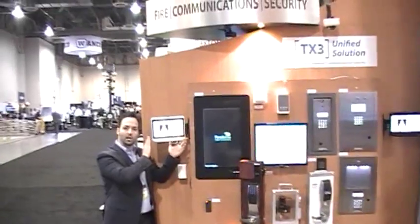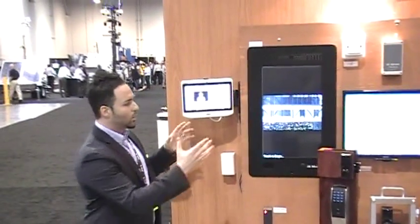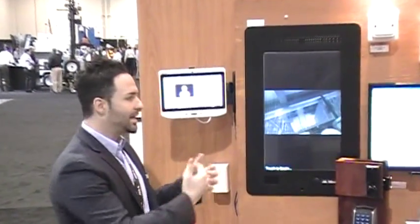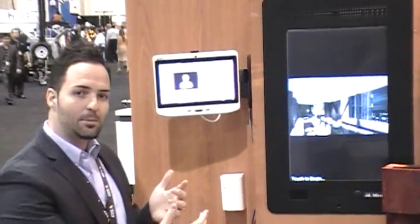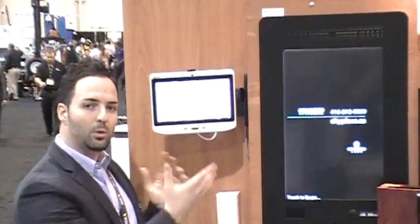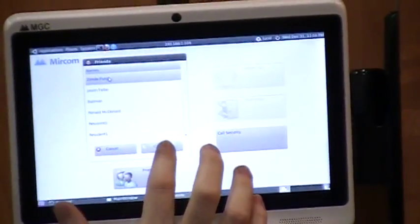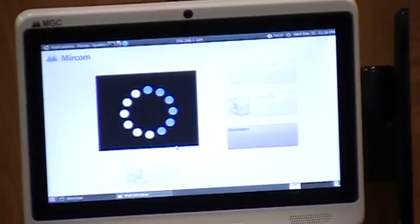Where we can extend the functionality of this tablet inside the user's suite is suite-to-suite video intercom calls. With an integrated portal that manages the different occupants of the building, I can establish relationships with other users within the building. Once we've established each other as friends, I have a directory of those tenants I want to communicate with available to me. I'll pick one of my friends in the building and initiate a video call to their suite on the other side of the property.